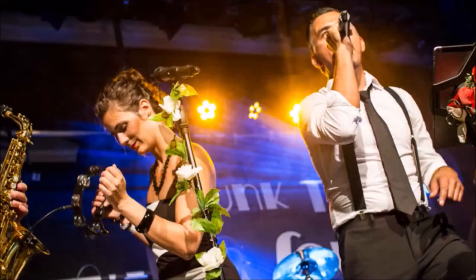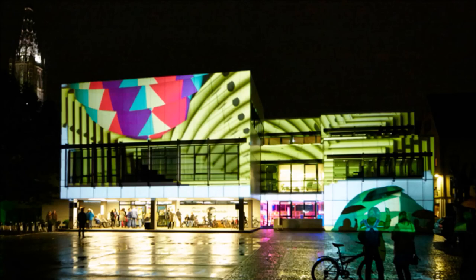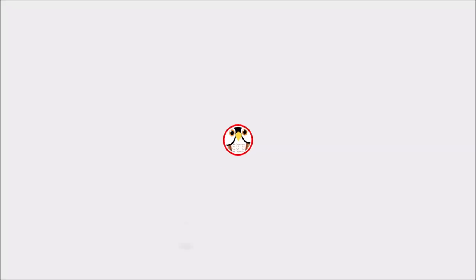The city on the Danube is full of experiences, interesting and always worth a trip in many respects. Whether it's the most crooked hotel, the highest church tower, the oldest municipal theatre or Europe's largest hairdressing museum, Ulm is simply ingenious in every respect.